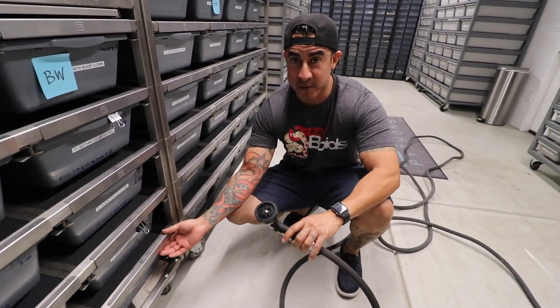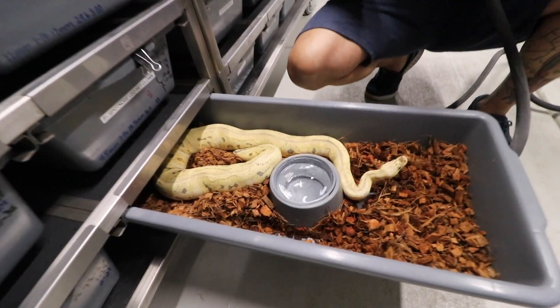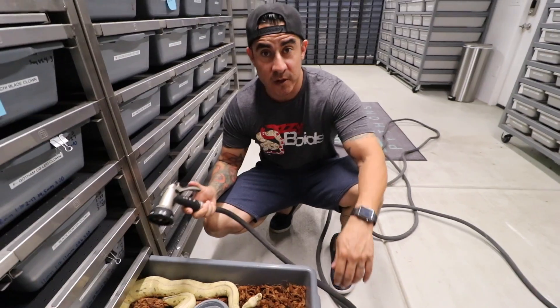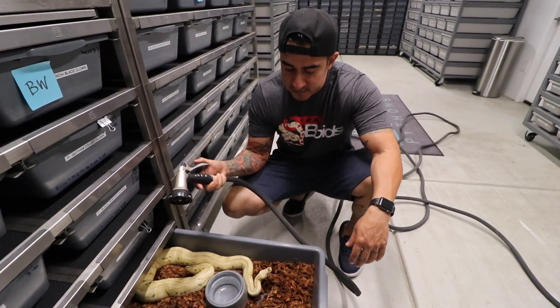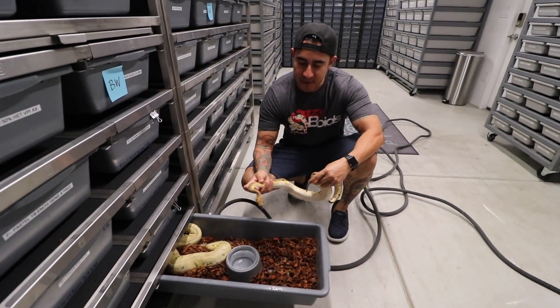Another female I think is going to be on her last lock is this killer clown, and she's been bred to a red stripe clown. So everything obviously is going to be pastel — we'll get some pastel red stripe clown combos. I'm definitely hoping for some females to hold back. And here's this awesome little red stripe boy.